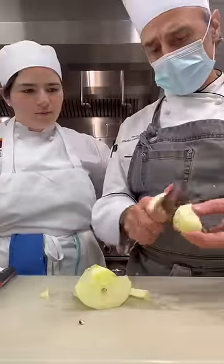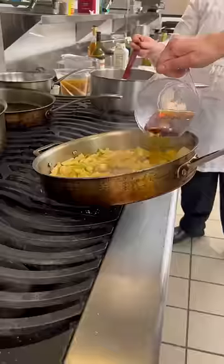Next, we peeled and tournéed some apples, sautéed them, and used the scraps to make an apple cream sauce for the pork. The last thing I did was create a lobster velouté using the stock we made earlier. We cracked the lobster and added that in.